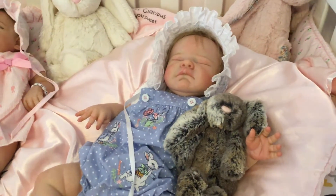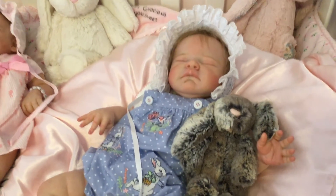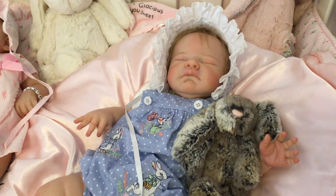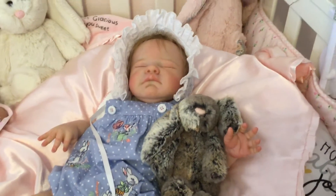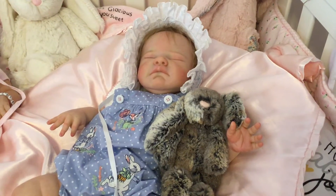First up, we have Cassandra Grace, and she has on a blue Peter Rabbit sunsuit with lots of Peter Rabbit on it, with a butterfly. And she has a Jellycat bunny that I think looks like my bunny rabbit Flopsy.